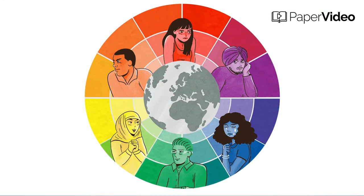Every picture tells a story — we have all heard this line. But do you know every color conveys a message? Yes, this is the fact. Every color evokes a different emotion in humans.